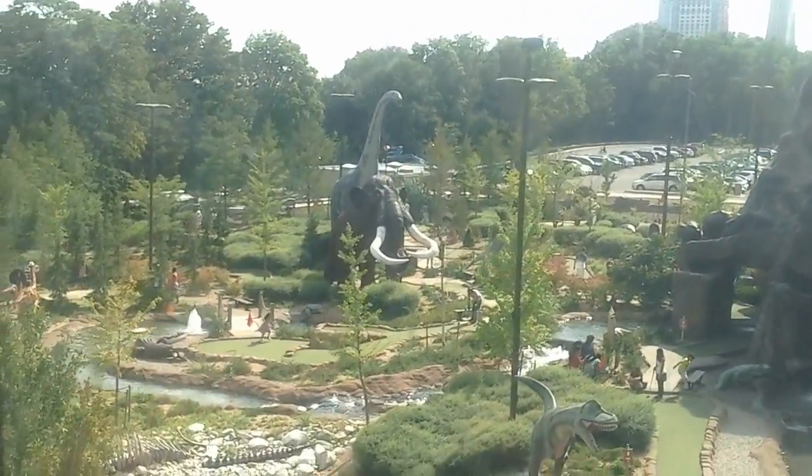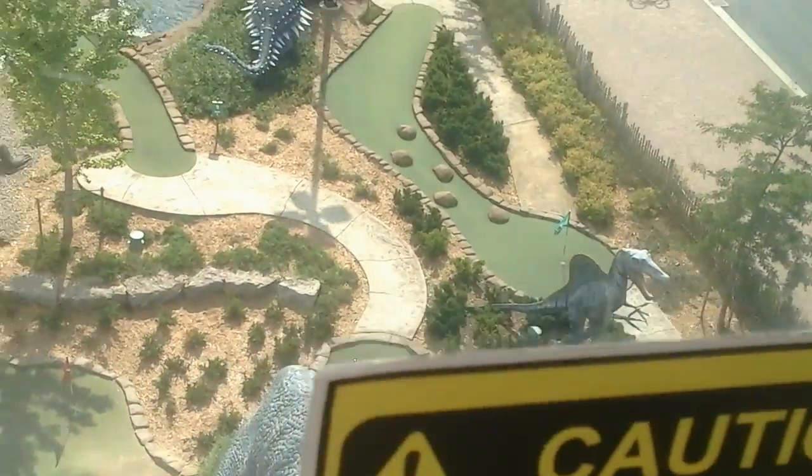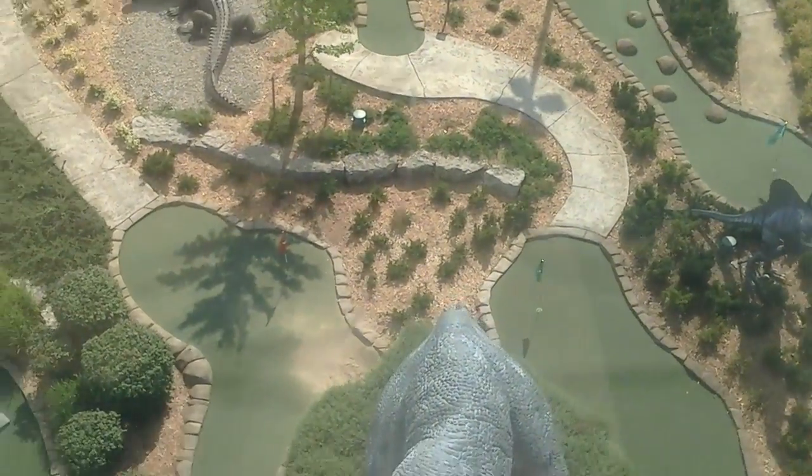Casino Niagara is located across the Rainbow Bridge, which joins Canada and the United States. Across the Rainbow Bridge lies Niagara Falls, New York, and the American Falls. Of course, the view to the east is of Niagara Falls, Ontario, and the surrounding region.